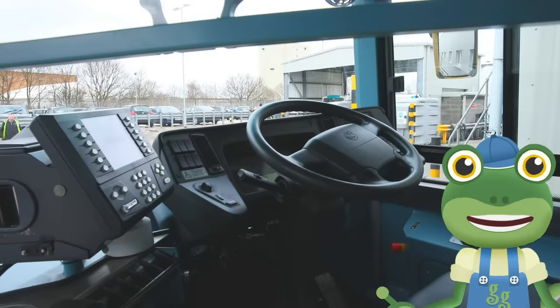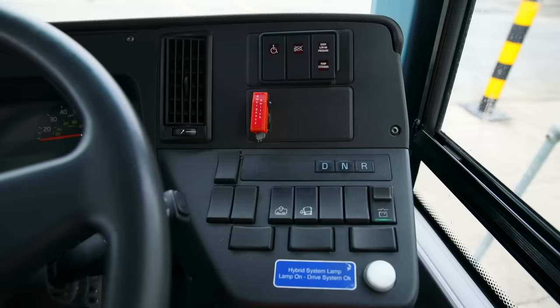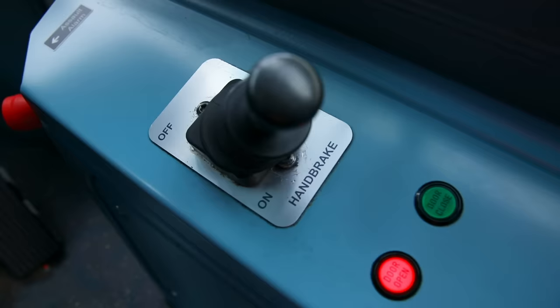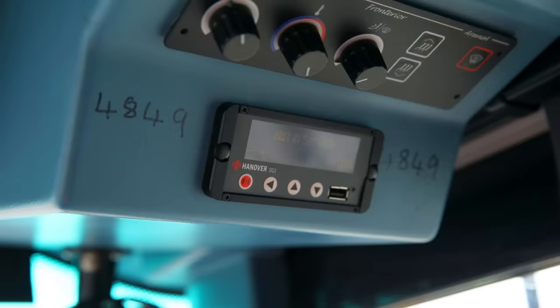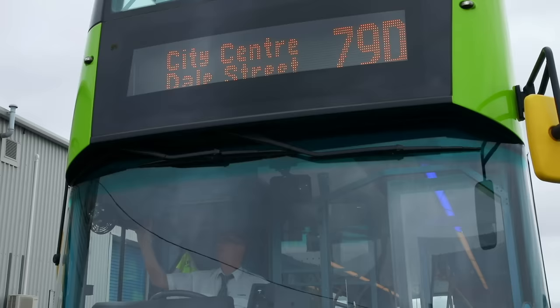Shall we have a closer look at the controls here in the cab? The driver can press all sorts of buttons to make things happen. This button controls the sign on the front of the bus, which tells people where the bus is going to.